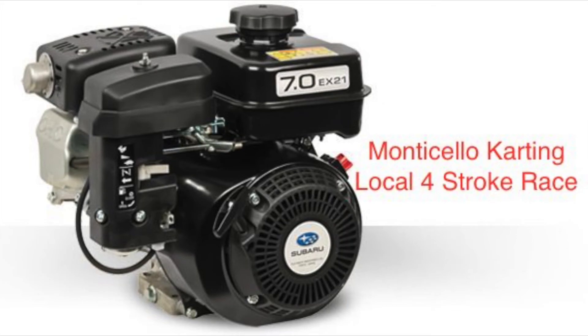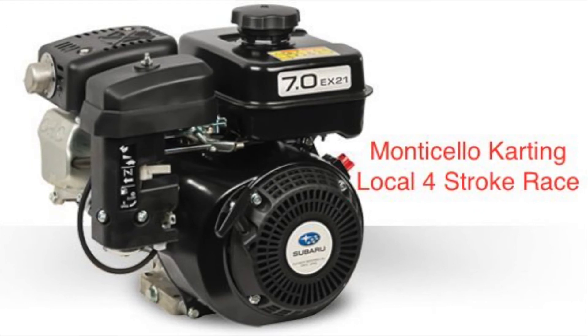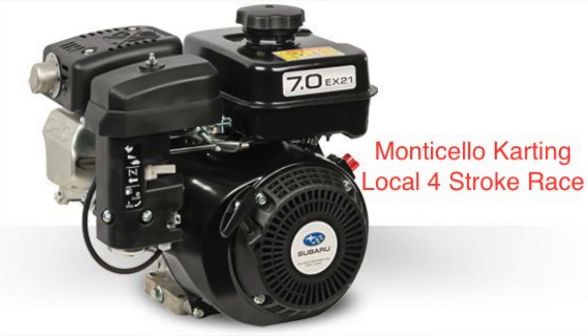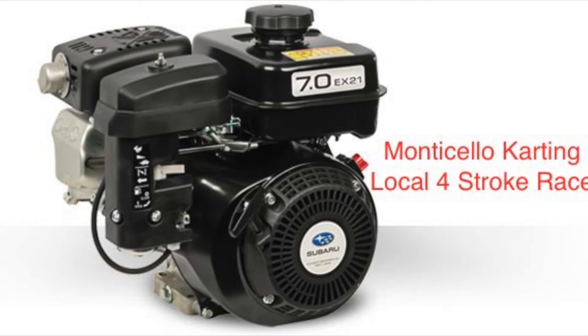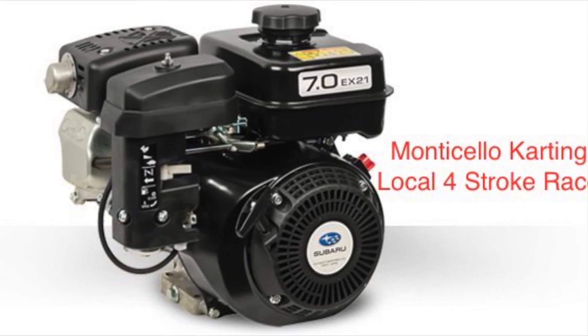Hey, welcome to Iraq Vet Racing, welcome to the channel. Just doing a real quick video here on the Subaru Robin motor. Coming to you from Monticello Karting, about an hour outside of Tallahassee. If you guys don't know, the four-stroke division there is pretty much a Subaru Robin division — I am the only 206 that runs at that track currently.